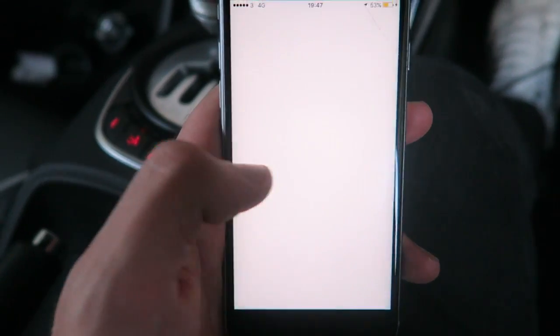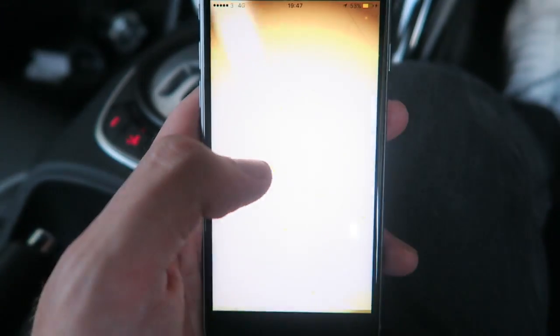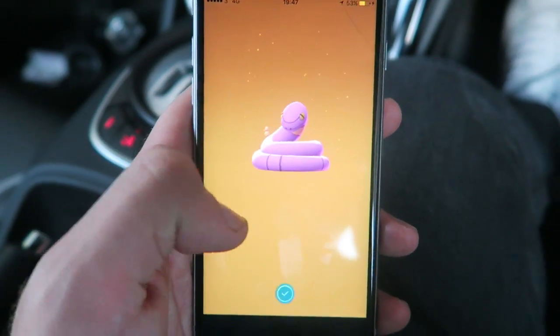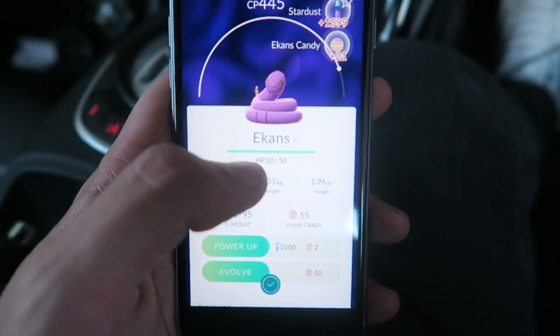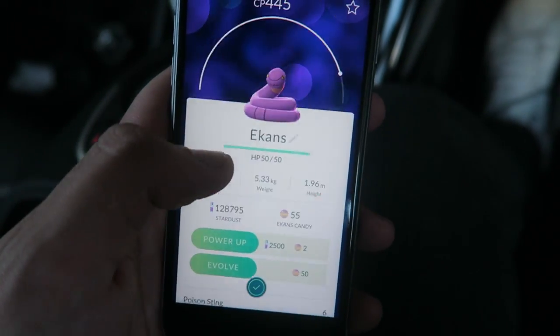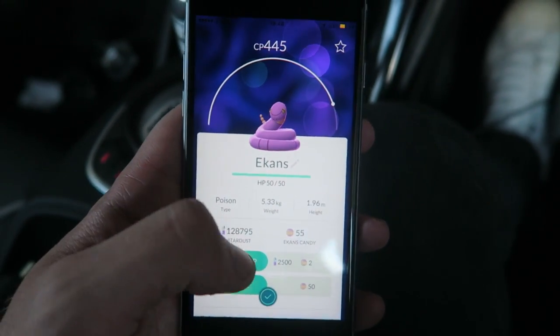I pulled in for a little bit of petrol and an egg's about to hatch. I have no idea if it's a 2, 5, or 10K egg - just give me something I need. It's a second Ekans for today! We caught 55 candies total - so many candies. You know what, when we get home I think we may be doing an Ekans and a Jigglypuff evolution. That's awesome.